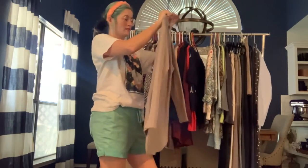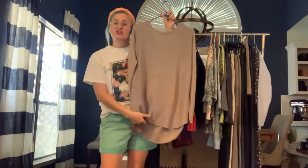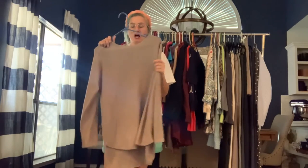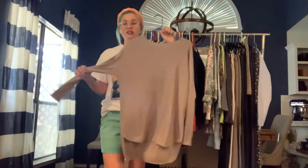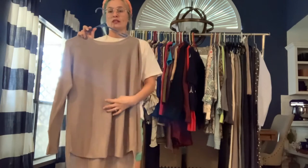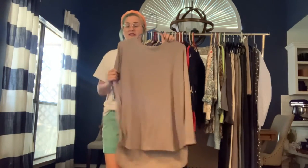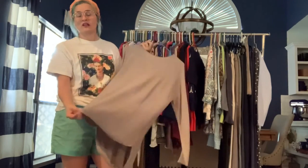Got a Joan Vass size medium — a tan knit sweater tunic, shorter in the front than the back. It's a really classic sweater, made really well and super soft. It has an exposed zipper at the back. I feel like this is perfect for someone in their mid-to-late 30s — you could dress it up with a long necklace, wear it with dress pants or jeans. It's a little oversized, so it's very versatile.